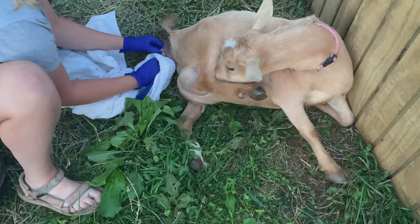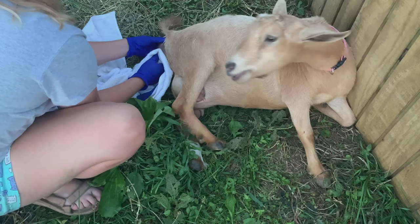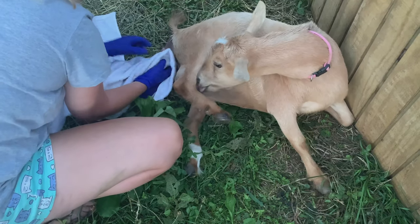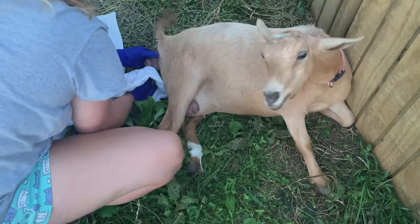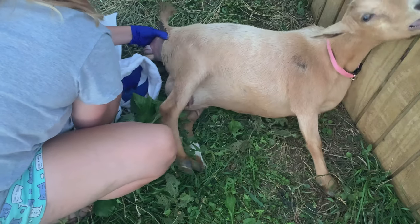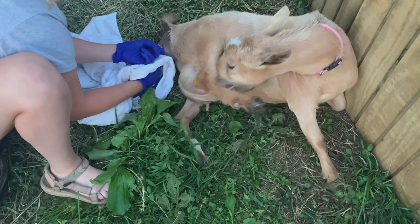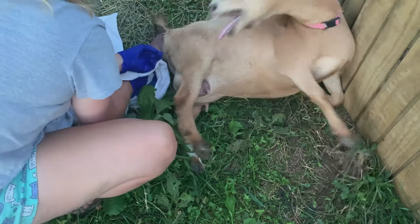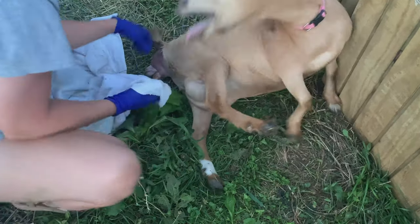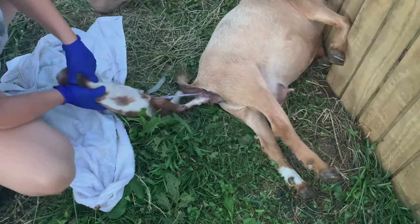I'm going to warn you that in about 15 seconds it's going to get a little violent, a little graphic. Mama is really starting to become distressed — she is pushing really hard and not having any progress getting this baby out. I'm still not pulling really hard because I don't want to cause any more issues. Here she's fixing to flail backwards and I'm going to have to try and stabilize her so she doesn't flip over. And then she finally gives us that one big push that we needed and the baby is out.